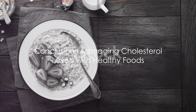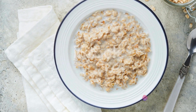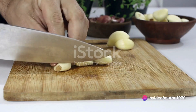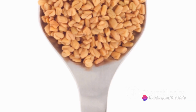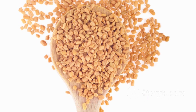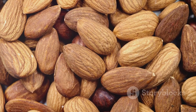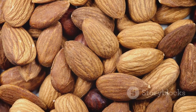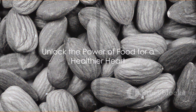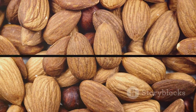In summary, integrating these foods into your diet can be a natural and effective way to manage cholesterol levels. Starting the day with oats, adding an extra clove of garlic to your meals, sprinkling in some fenugreek, incorporating turmeric, and snacking on a handful of nuts can all contribute to a healthier heart and lower cholesterol levels. Remember, the key to a healthier you lies in the foods you choose to consume. Make every bite count.